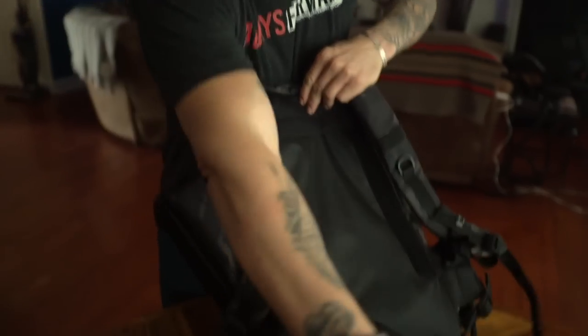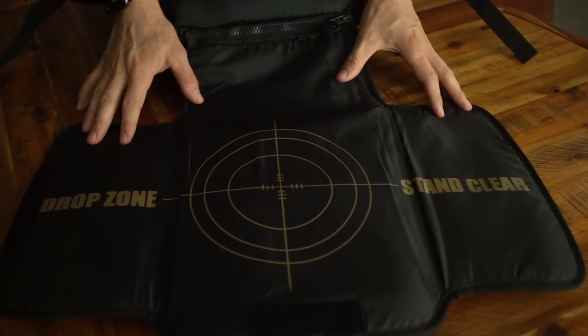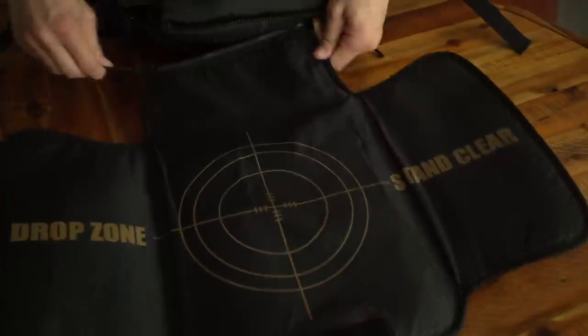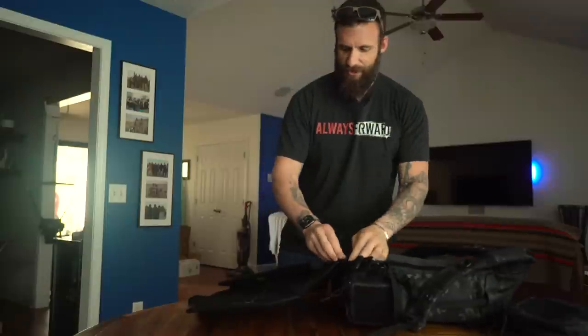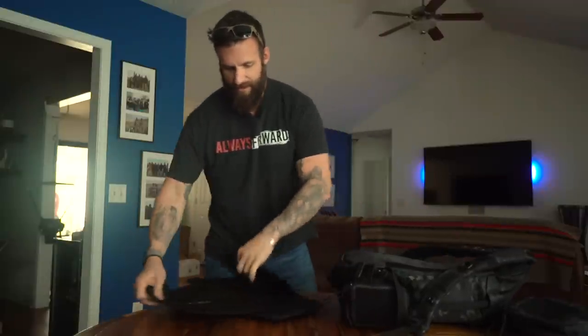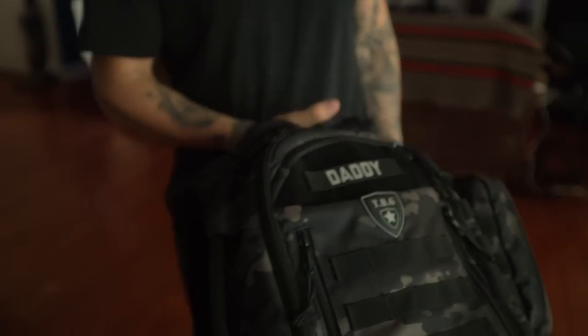One of the coolest things is for when that blowout happens — because you know it's going to happen — you have a detachable drop zone changing pad. You can use it as-is or lay it out flat, clean up your mess, and if it gets dirty you can just take it off and throw it in the back of the truck as well. Again, all washable, and it goes on pretty quick.